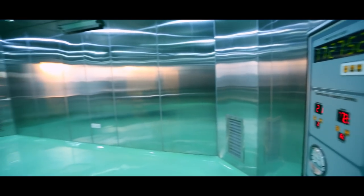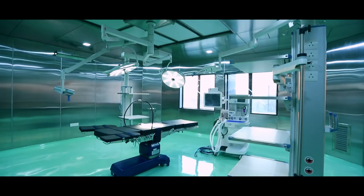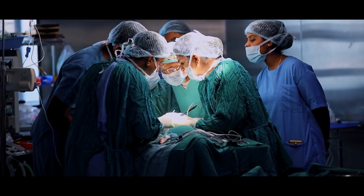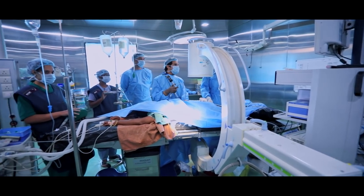The fully modular operation theatres in the hospital are equipped with the most advanced systems and devices. Highly experienced, top-notch surgeons undertake complex surgeries in a spectrum of specialties, thus helping patients to get the best clinical care.